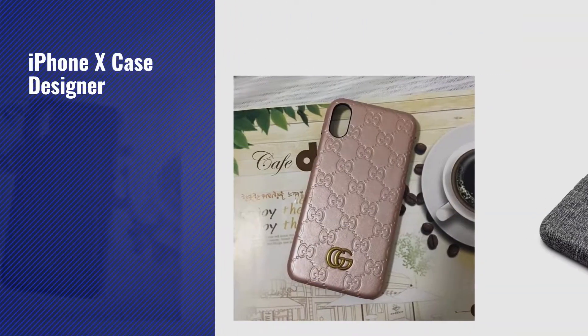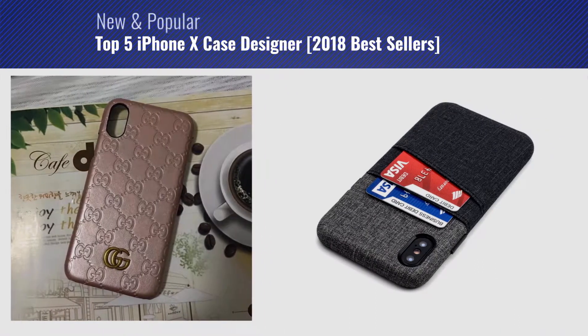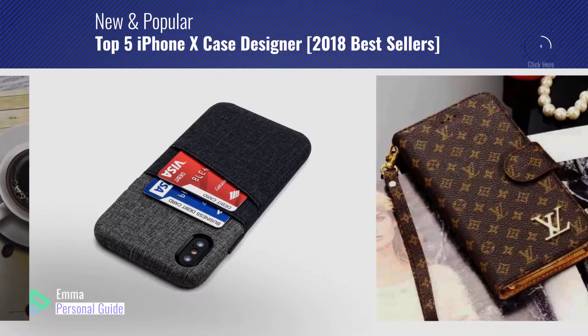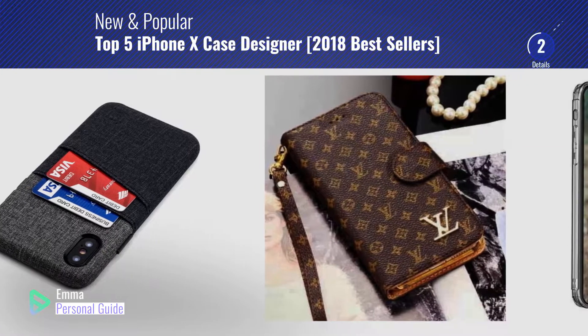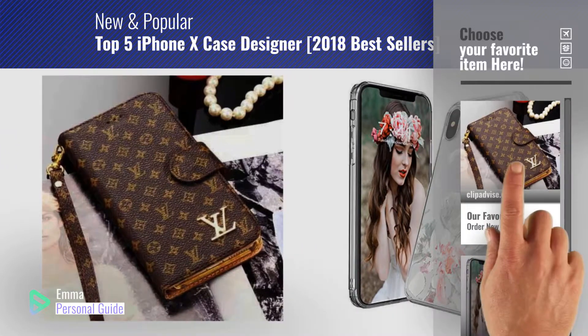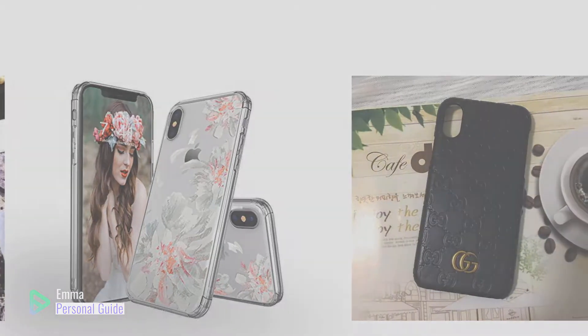If you're looking for iPhone X case designers, this video is for you. My name is Emma, your personal guide, welcome to our channel. At any time you can click this circle in the corner and get more info and real-time deals on your favorite products. Ready? Let's start.